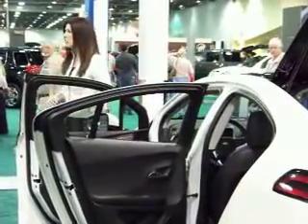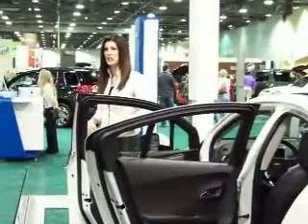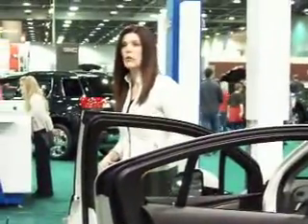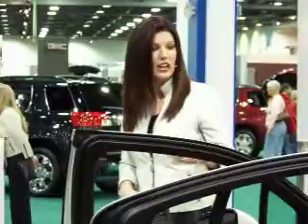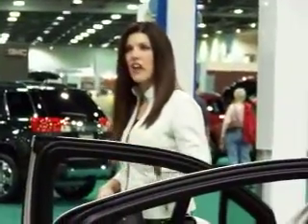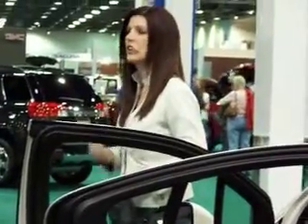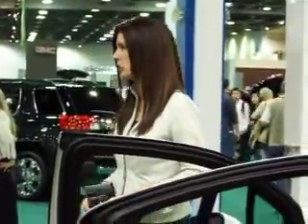Pricing for the Volt starts at $41,000. There is a $7,500 federal tax credit, or you can lease the award-winning Volt for only $350 a month with $2,500 due at signing for a 36-month lease. The battery warranty is eight years or 100,000 miles, which also includes the thermal management system and electric components. In addition to the five years of OnStar, you'll receive five years of courtesy roadside assistance and a dedicated Volt customer service representative available to you 24/7.